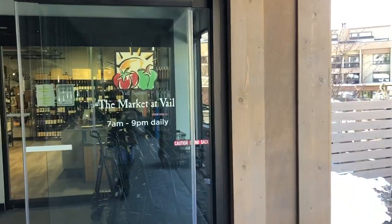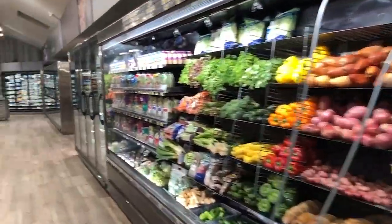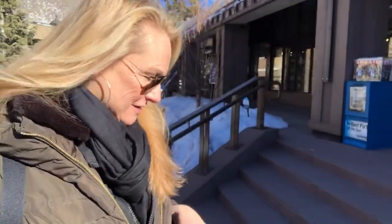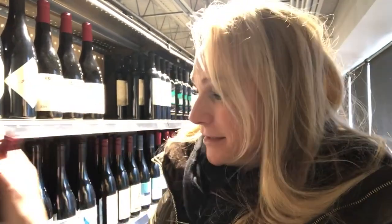First stop is my favorite new addition in Lion's Head — it is called the Market at Vail. We have a real grocery store in Lion's Head! You used to have to go to City Market in West Vail or head to the Safeway. It's really nice to have this grocery store here, and also a wine shop where I can buy everything I need for the evenings before I go out to dinner.